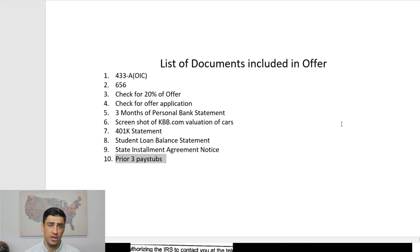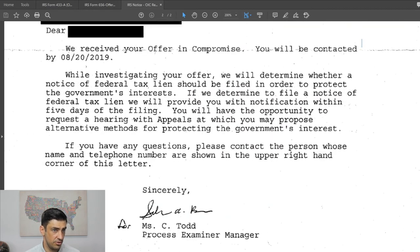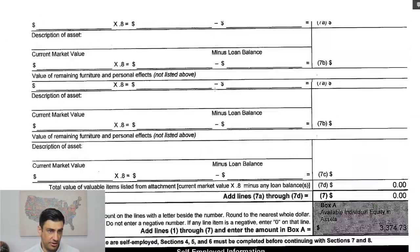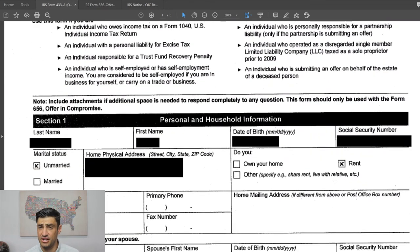Once we sent over the offer, the IRS came back pretty quickly. First, they sent a notice confirming they received the offer in compromise and that we would be contacted soon. Then, when we did speak with the IRS, they requested we send over a divorce decree, because the taxpayer was previously married. The IRS was looking to see if any assets were split or if alimony had to be paid. The divorce decree showed that none of that happened, so what was on the 433 was correct. After that, the IRS said they accepted the offer — no changes.